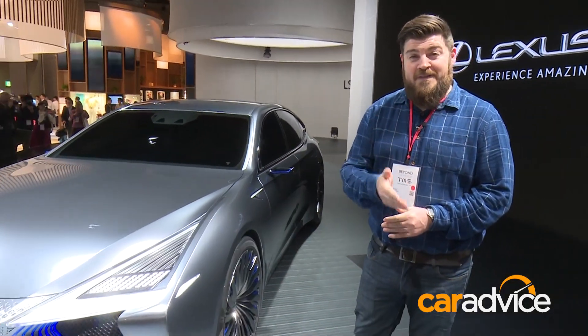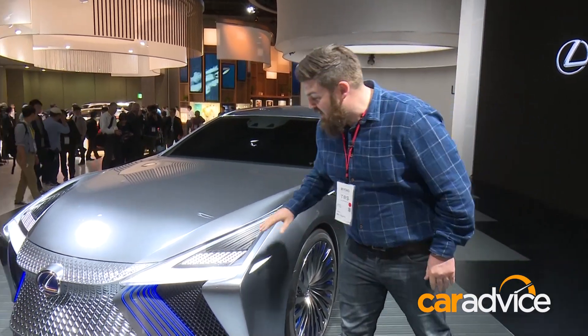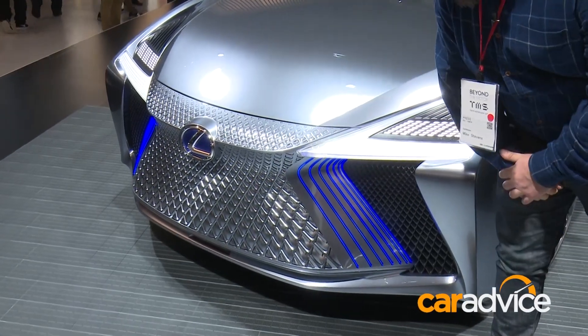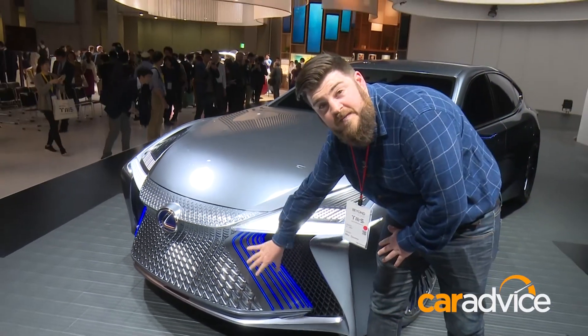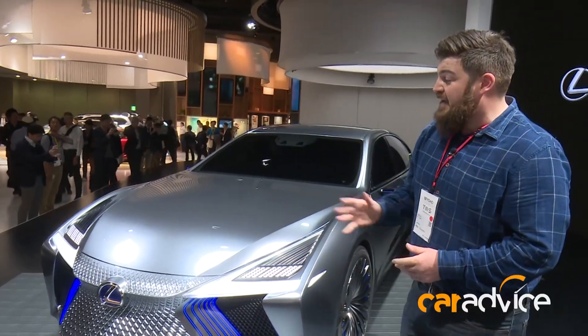This is the Lexus LS Plus, and if it looks familiar, don't be surprised — it's basically a Lexus LS which was revealed in Detroit earlier this year. As you can see, the face is very different: a brand new design through here, a sort of satin silver finish to the grille. Although we can't see it right now, this section of the grille is actually an active design for aerodynamics and an intake, but they don't have that turned on at the moment.